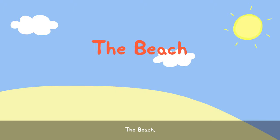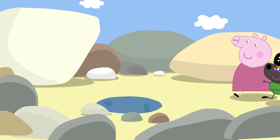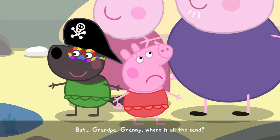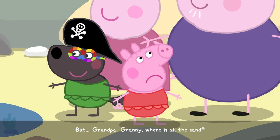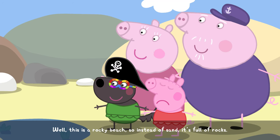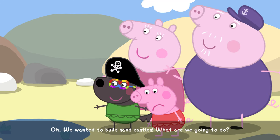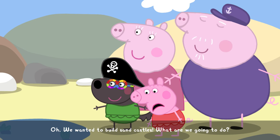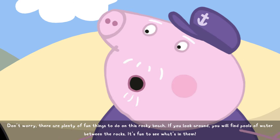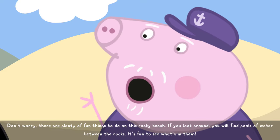The beach! We have arrived! But Grandpa, Granny, where is all the sand? Well, this is a rocky beach, so instead of sand it's full of rocks. Oh, we wanted to build sandcastles. What are we going to do? Don't worry. There are plenty of fun things to do on this rocky beach.